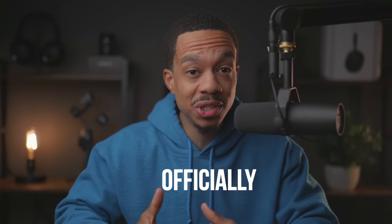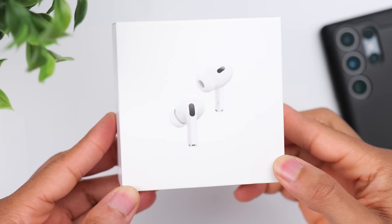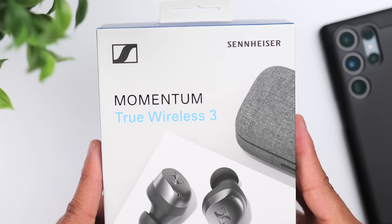Alright, so today we are officially ranking some of the top earbuds on the market, which isn't something I've ever done here on the channel. I've done plenty of comparisons, but never a true ranking system to help you guys better understand how they stack up against each other.